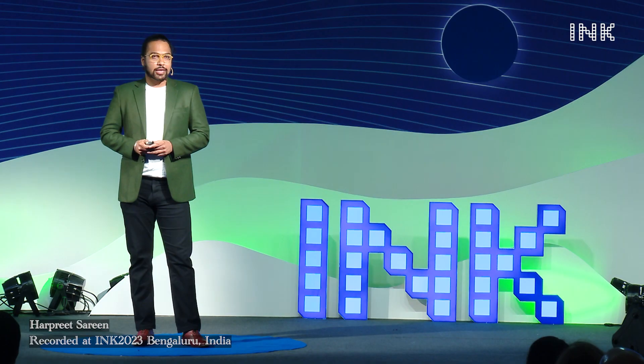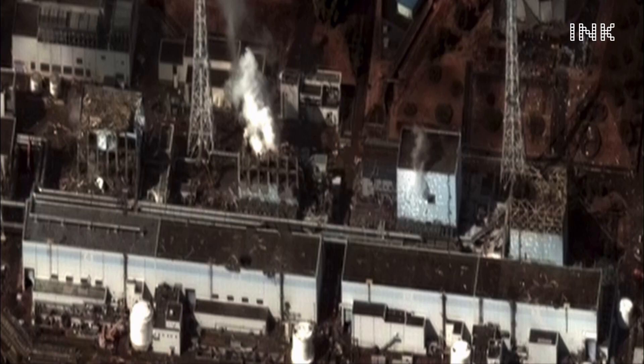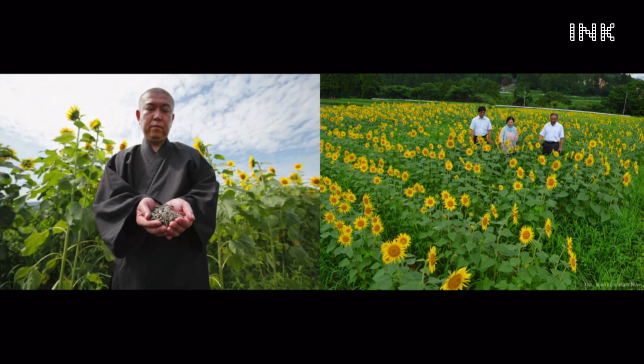In 2011, there was a powerful earthquake and tsunami in Japan that led to knocking off the cooling systems in Fukushima nuclear plant, causing a radiation leak. In the wake of this incident, Koyu Abe, a monk with some of his volunteers at the nearby Joenji Temple, planted 200,000 sunflowers.